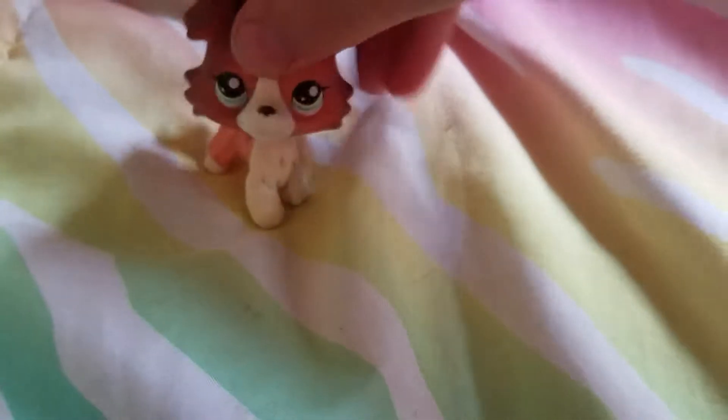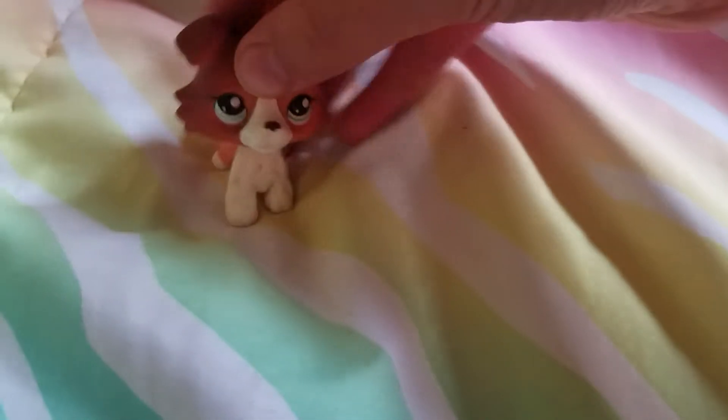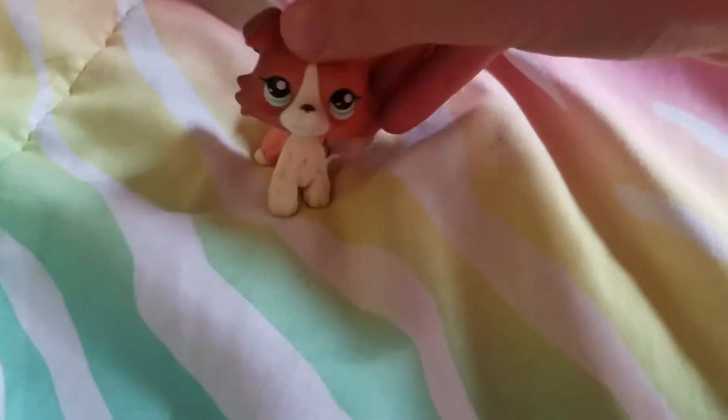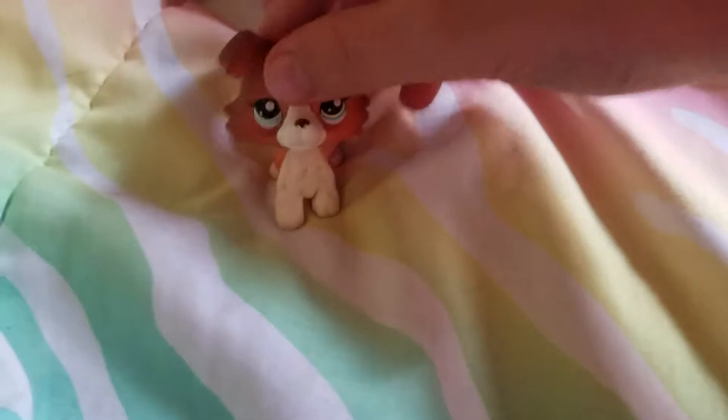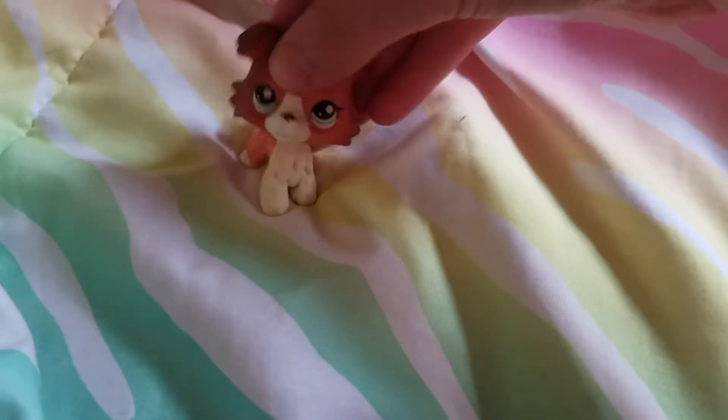Hey everybody, welcome back to my channel. Give this video a big thumbs up. Today we are doing What's Inside of My Backpack — I almost said 'What's Inside of My Backpack Challenge,' but it's not a challenge. I'm just showing you what's inside of my backpack for the new school year.